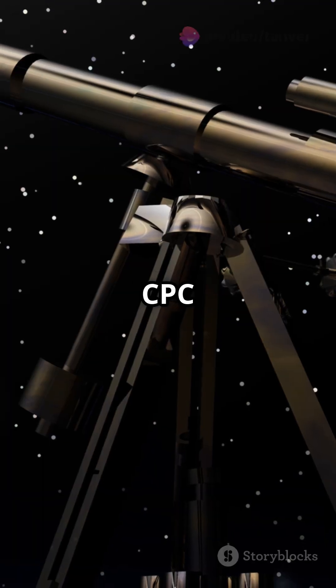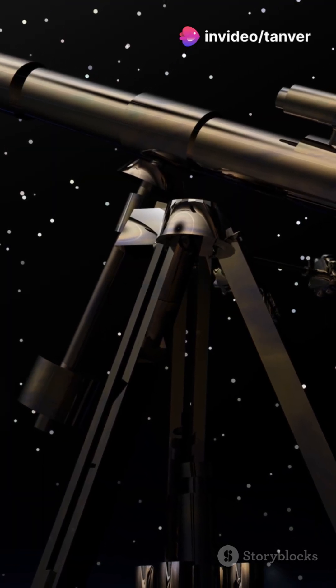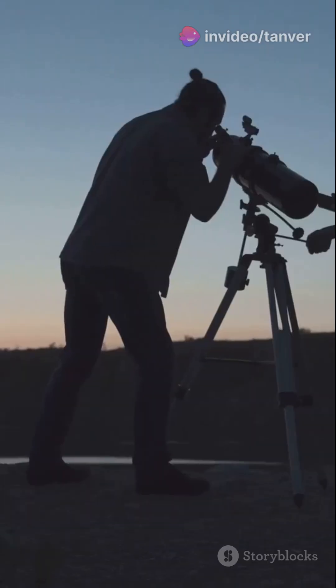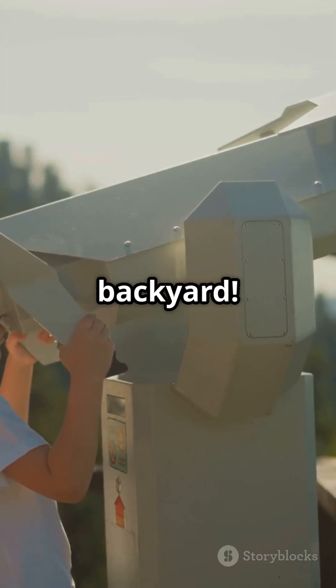And drumroll — our number one pick, the Celestron CPC 1100 Edge HD. This professional-level telescope provides unmatched clarity for stunning planet views. It's like having a mini observatory in your backyard.